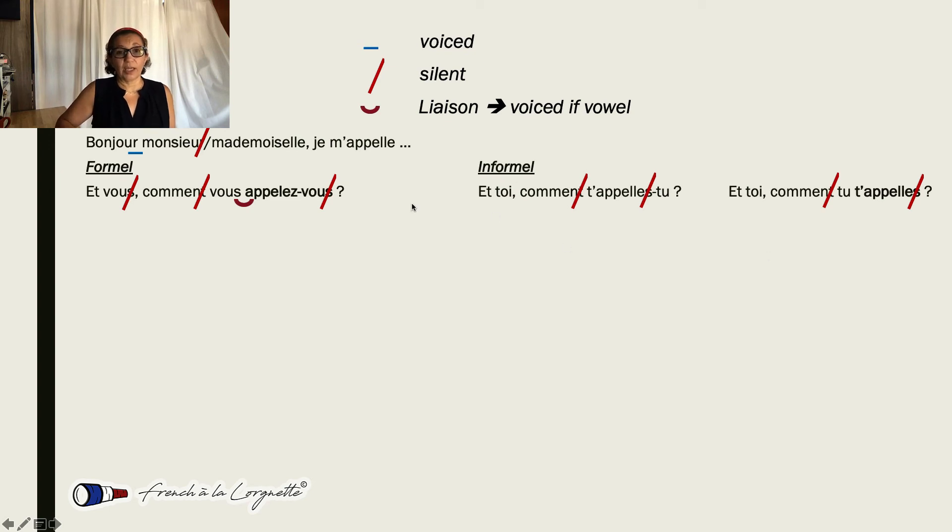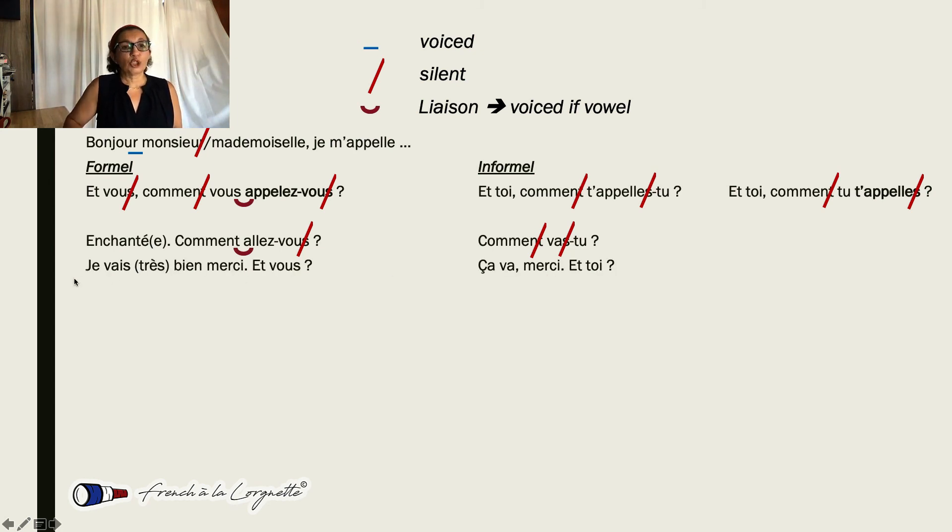That's the right way to pronounce these words. One more sentence: 'Enchanté.' 'Comment allez-vous?' — here we have a vowel, so that T that we don't normally pronounce is voiced as a liaison: 'comment allez-vous', and we don't pronounce the final S. 'Comment vas-tu? Je vais' — not pronounced — 'très' — S not pronounced — 'bien. Merci. Et vous? Ça va? Merci. Et toi?'